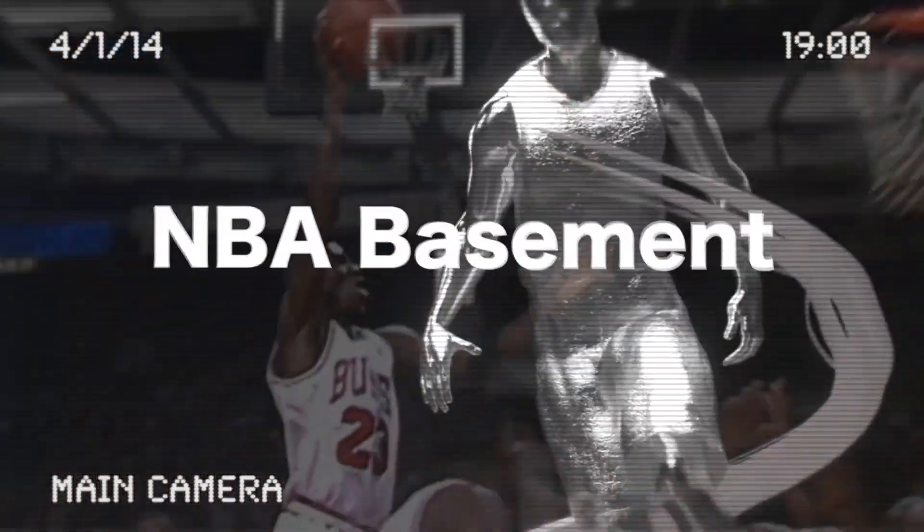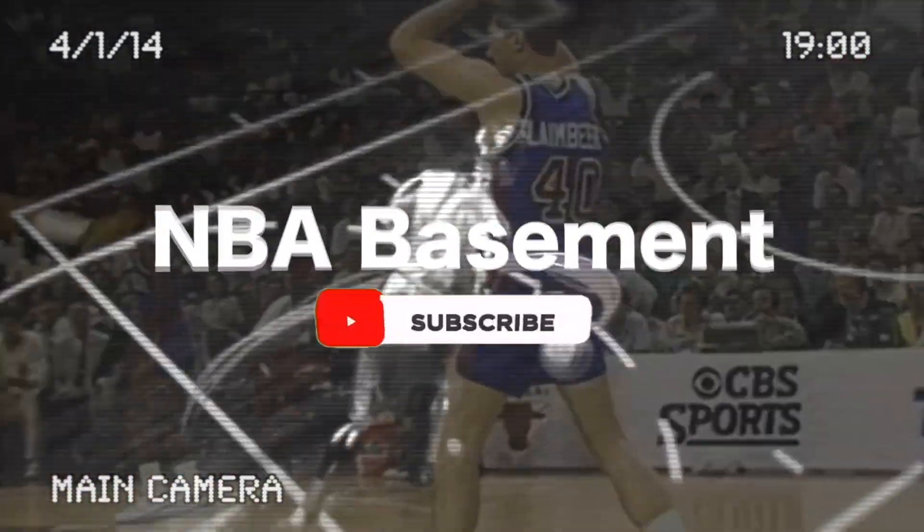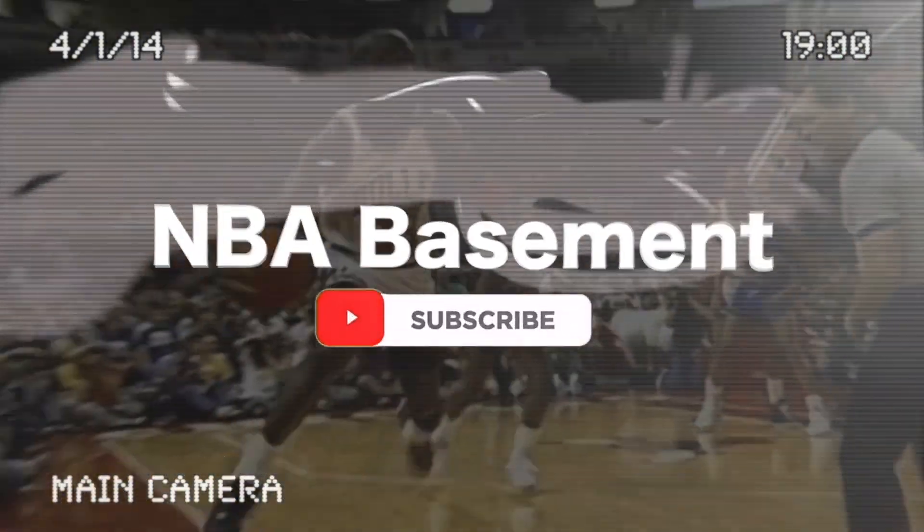Now, while you are watching this classic NBA content, please be so kind and subscribe to our channel and click the notification button. It only takes a second for you, but for us this means the world. Thank you very much. And now let's continue with the best of NBA basketball.